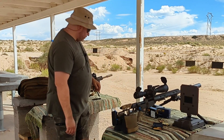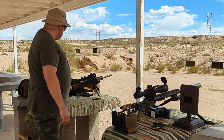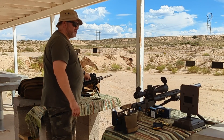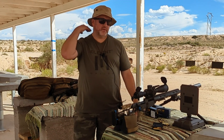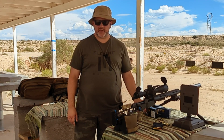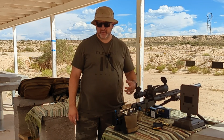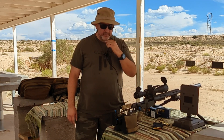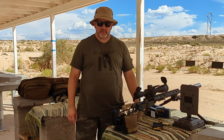Another thing you can see behind me is my 458 SOCOM with a 1-to-6 scope on it and a Steiner C35 Gen 2 clip-on thermal. I'm basically trying to get ready to go shoot pigs in Texas. Last time I was there I shot a pig with a 6.5 Grendel and it ran off and died somewhere — I looked at the video, it was a good shot, but it did not put the pig down. So this time I'm taking the 458 SOCOM because I'm not taking any more chances.